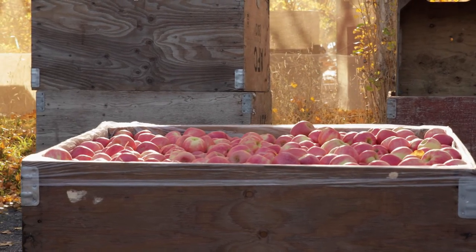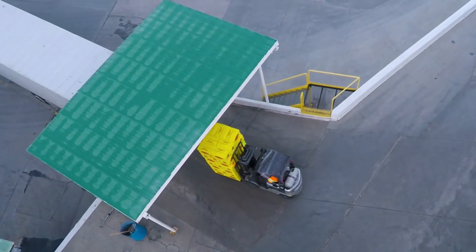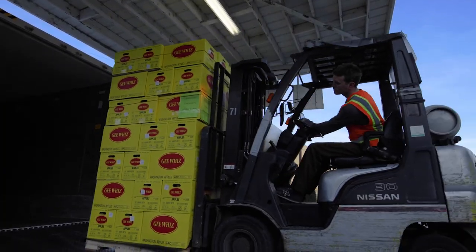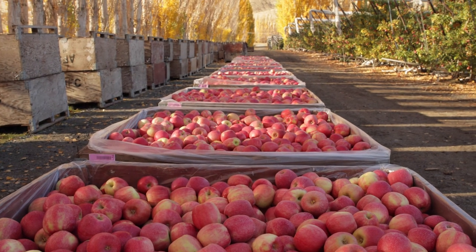The innovations we want to focus on and want to try both get a better product to the customer and improve quality of life for our employees here. There are things that aren't really required — you can still pack apples without any of those. But we want to make a difference in what the customer sees, what the retailer sees, and what our employees here are able to do and be proud of when they go home.